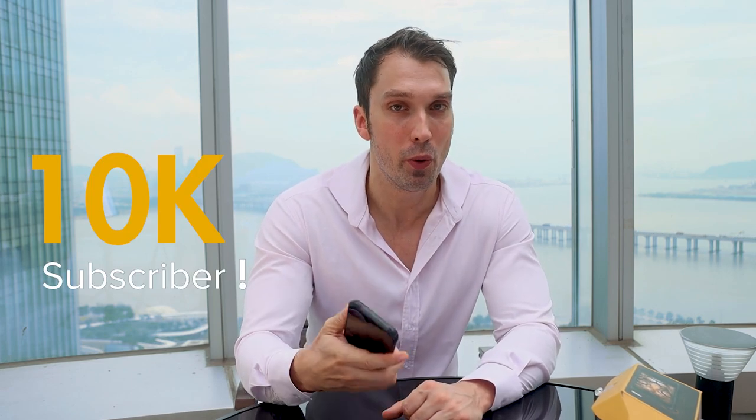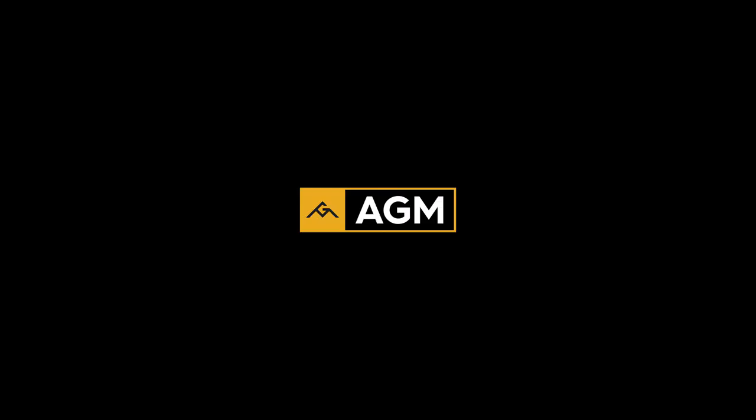Okay guys, that's it for today. Please support this channel by leaving a like or a comment. And once we reach 10,000 subscribers, we will give a free AGM H3 phone — the same one I'm holding in my hand right now — to one of our fans. Thank you.